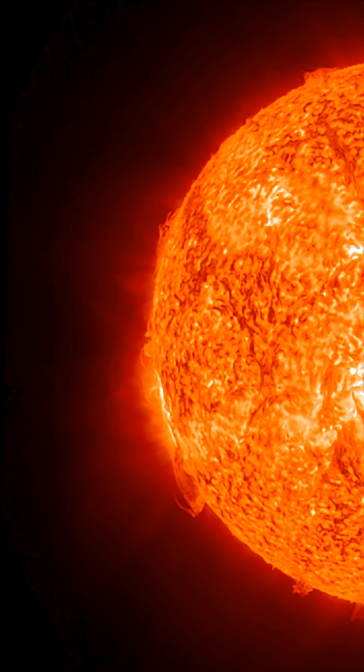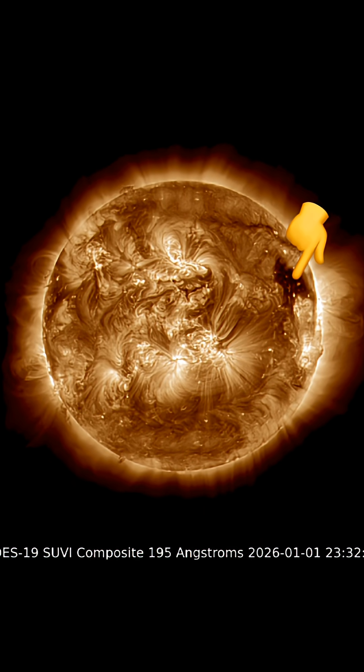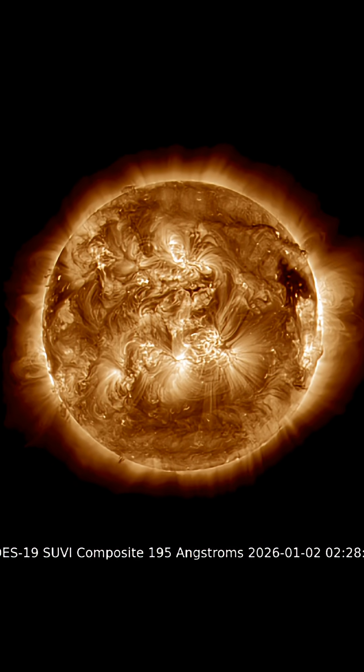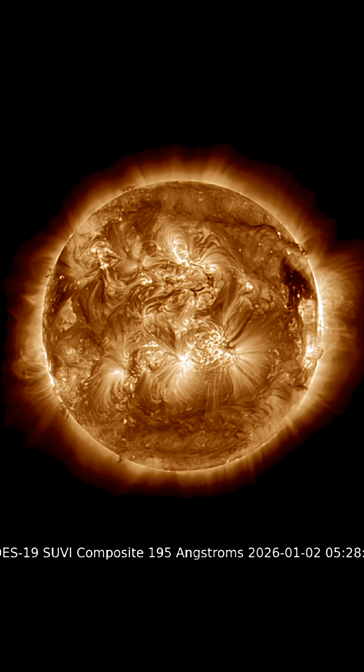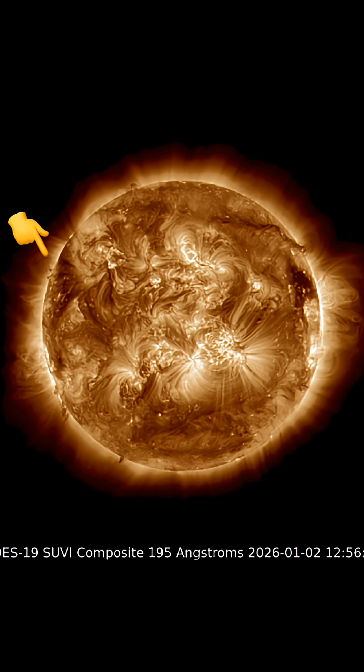Thank you so much for pressing play today, staying aware and prepared with a space weather update. Here's a look at 195 angstroms, showing the outgoing coronal hole, and as well, a big plasma filament stretched across the northern hemisphere.